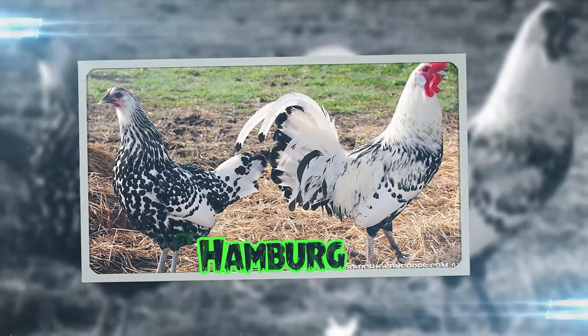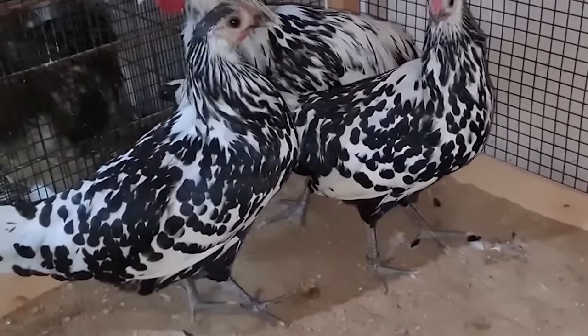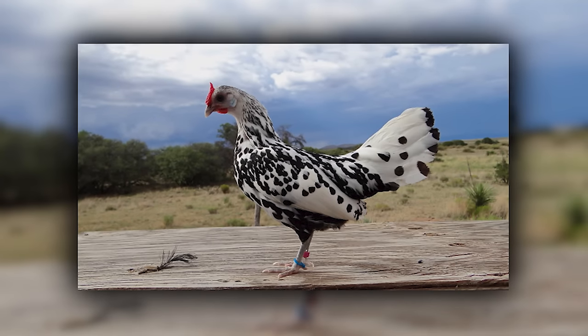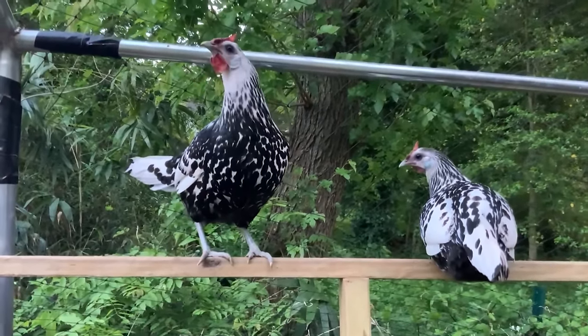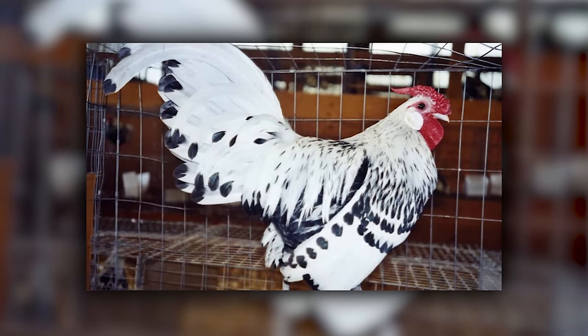Hamburgs are the spangled stars of the chicken universe, with a European flair. They're small, active, and come in a variety of eye-catching patterns, like they're ready for a carnival parade every day. With their beautiful spangled and penciled plumage, they're like the divas of the chicken fashion world. If there was a chicken dance-off, Hamburgs would be the ones doing the moonwalk and stealing the show. Their lively and independent nature makes them the life of the barnyard party.